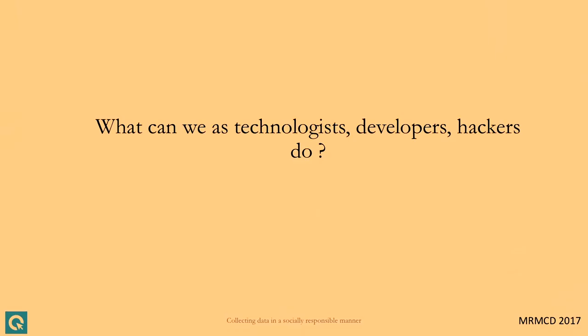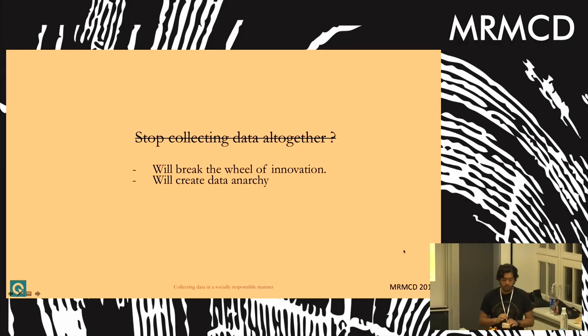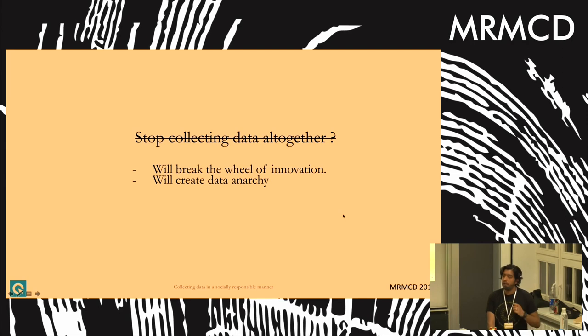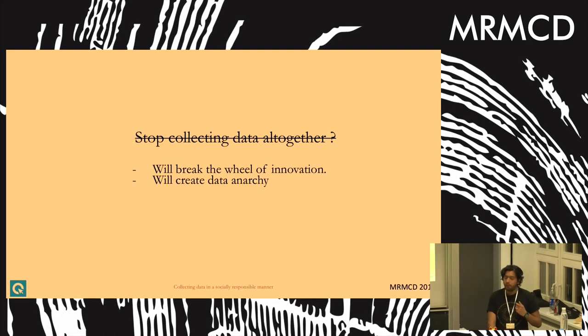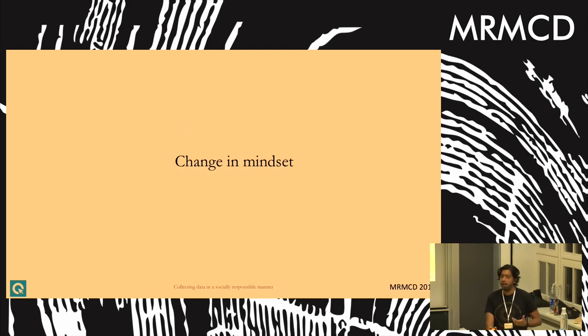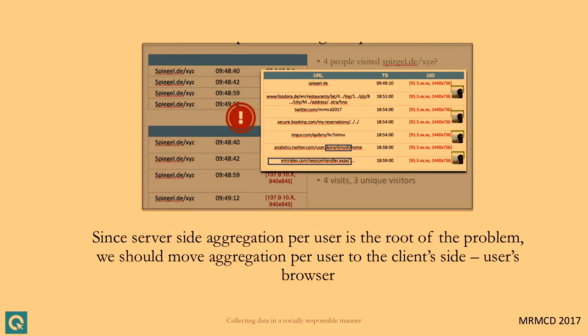This brings us to an important question: what can we as technologists, developers, and hackers do? One easy answer is to stop collecting data altogether — but we beg to differ. In this digital age, data is imperative to create meaningful and useful services; you need data, but you do not need to track users to create those services. If you stop collecting data altogether, you'll break the wheel of innovation — companies like Clix would never exist, and companies that already have the data won't be at a loss.